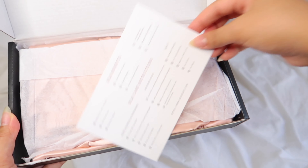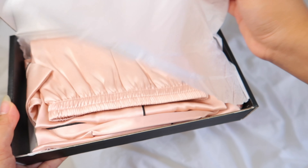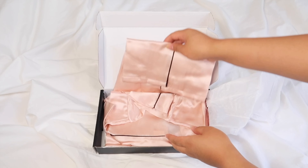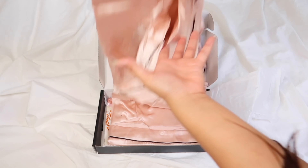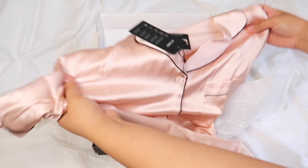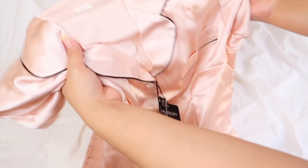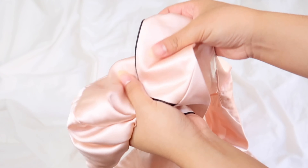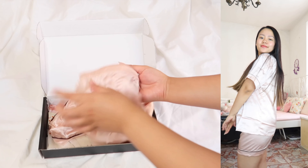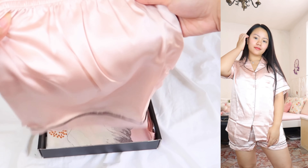The first product they sent me is a cute pajama short set in the color pink, in size S, and it fits me perfectly. This summer pajama set is designed with supreme comfort, great quality, and a unique style that keeps you cool on those warm nights. The material is super soft and smooth, and when worn it is super comfortable and light.